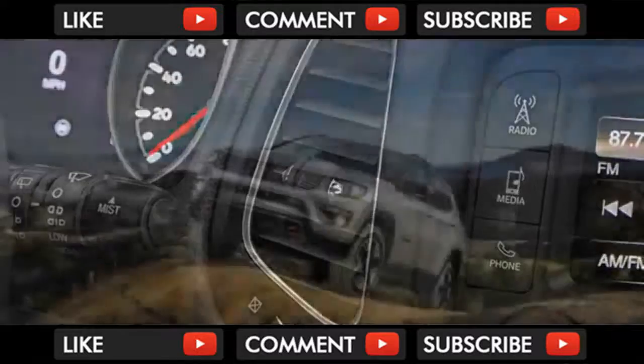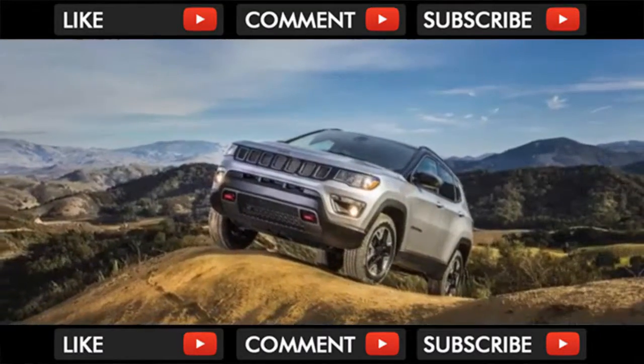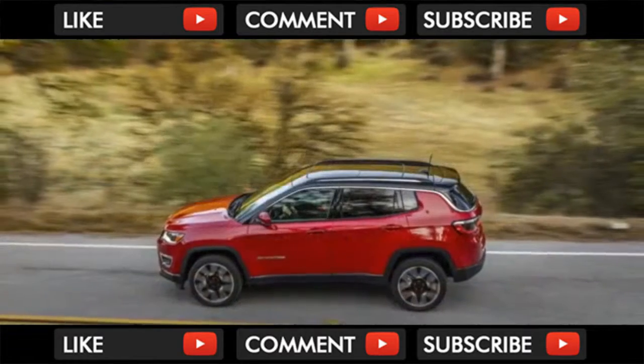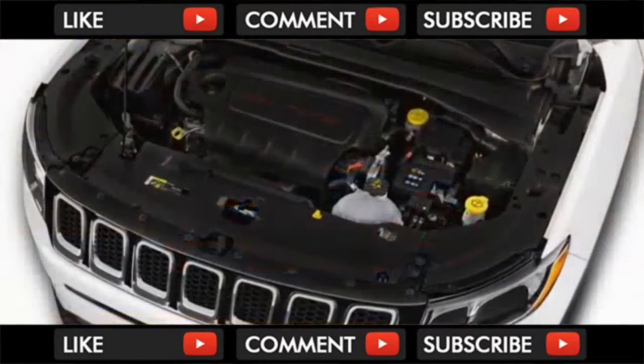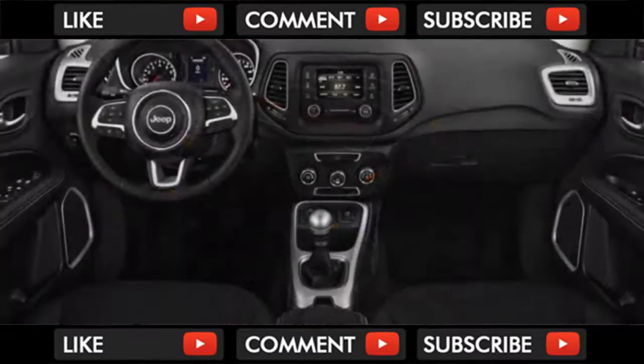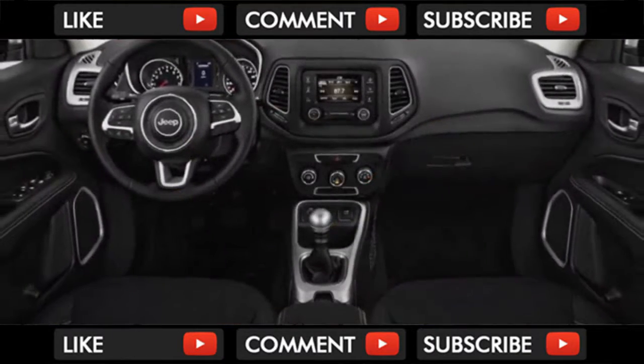On the positive side, the Compass rides well with most tire and wheel combinations, though we'd be wary of the biggest 19-inch option. We have a special love for the Trailhawk model. Other Compass crossovers can have all-wheel drive, but the Trailhawk gets slimmer bumpers, a 21:1 simulated crawl ratio, and greater ground clearance.